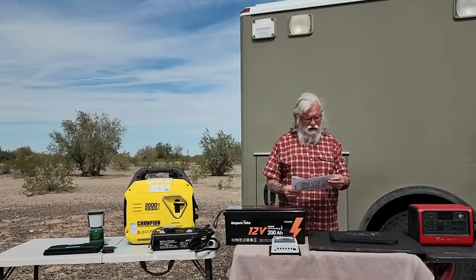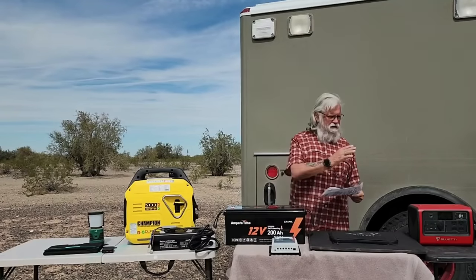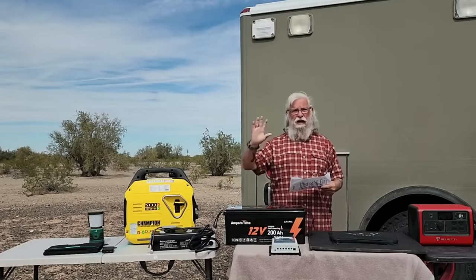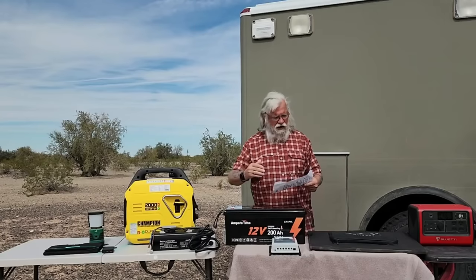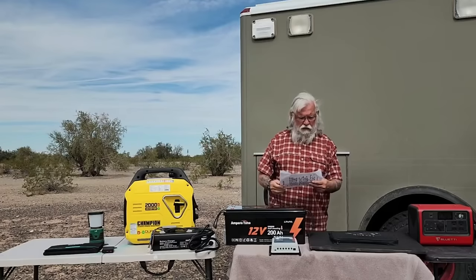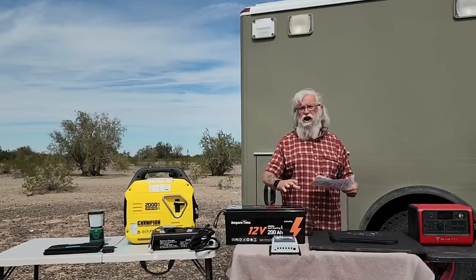Now I'm going to score each system on several categories using a scale of 0 to 10, where 10 is the best. For ongoing operating costs, the generator gets a zero — the worst — because you're going to keep buying gas or propane, keep buying oil and changing oil, and it's going to need many more repairs. The ongoing costs of the mounted solar system are non-existent — install it once and never think about it again for 5, 10, even 30 years. That gets a 10.